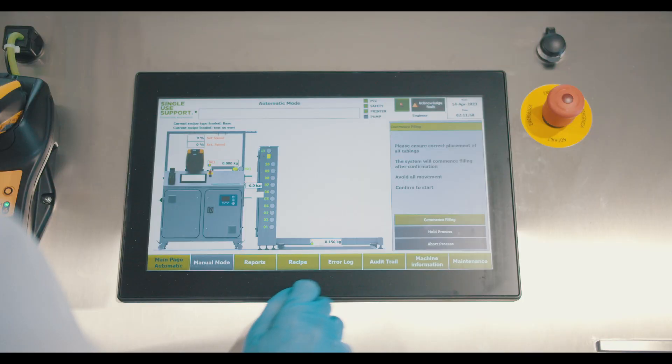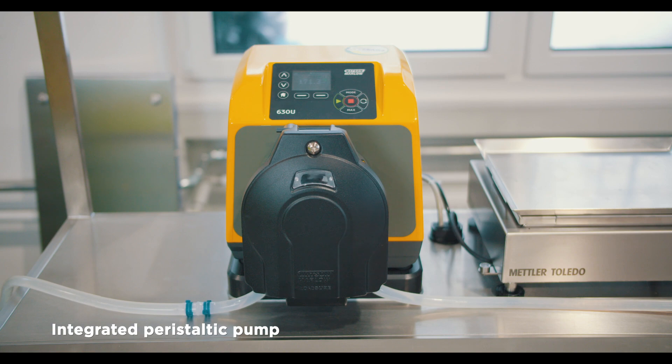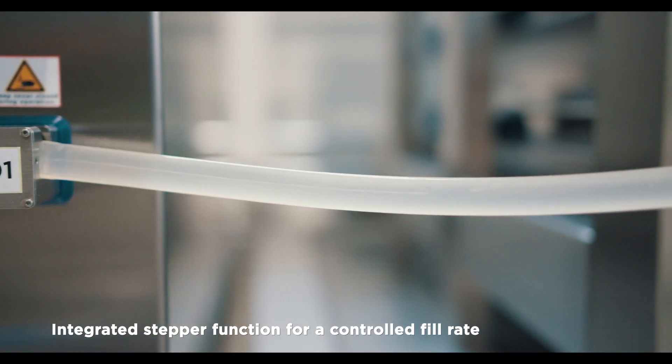Experience a smooth process flow thanks to the user-friendly human-machine interface. The integrated stepper pinch valves enable accurate control of the filling rate.